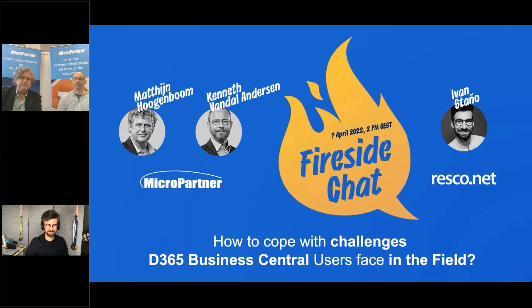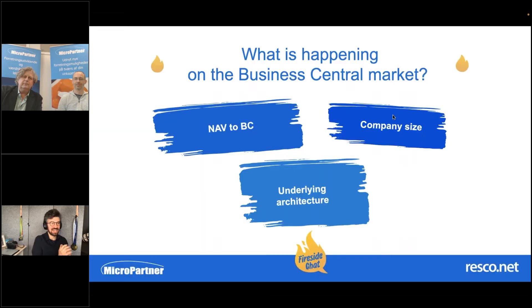Thanks a lot for the intros. I think this is a great combination of Matan on the business side and Kenneth more on the technical side, so it should definitely be an interesting discussion today. Thank you also for your support of Resco for so many years.